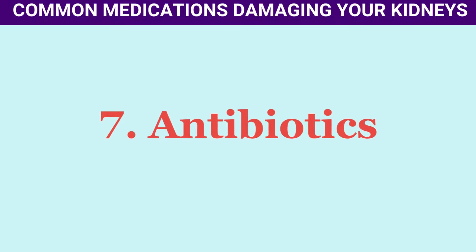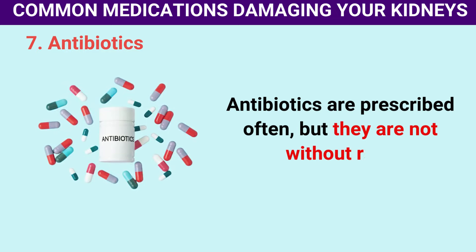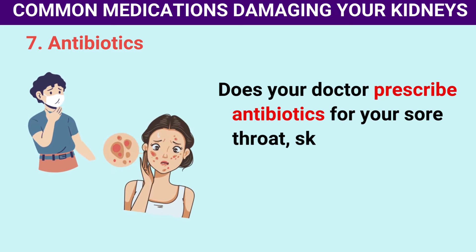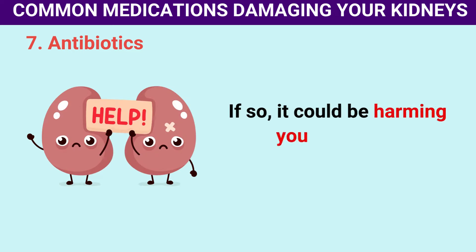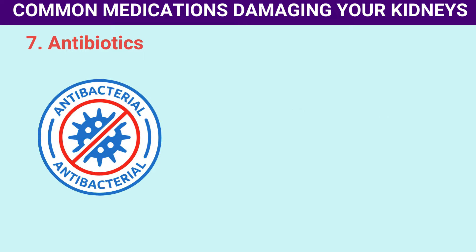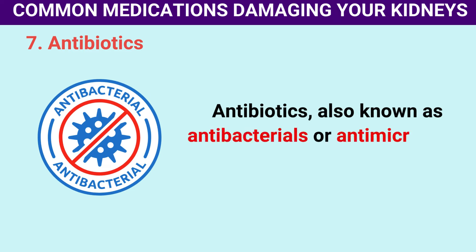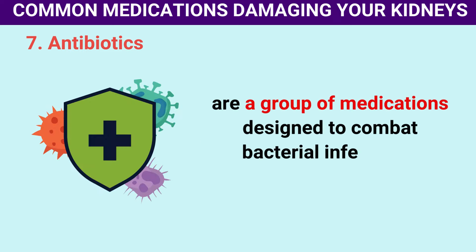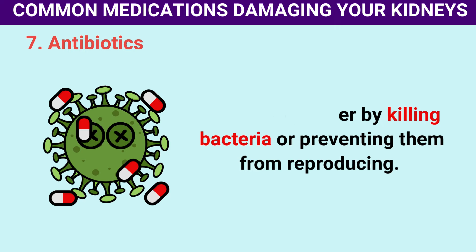Number 7: Antibiotics. Antibiotics are prescribed often, but they are not without risk. Antibiotics, also known as antibacterials or antimicrobials, are a group of medications designed to combat bacterial infections. They work either by killing bacteria or preventing them from reproducing. Common antibiotics include Cipro, Augmentin, Flagyl, Bactrim, and Amoxicillin.